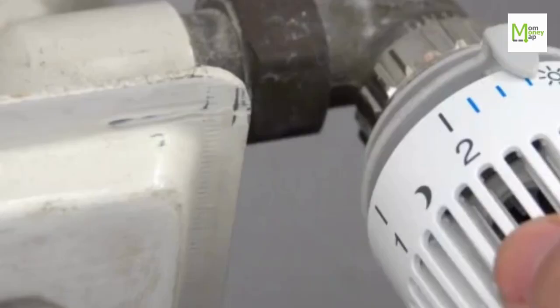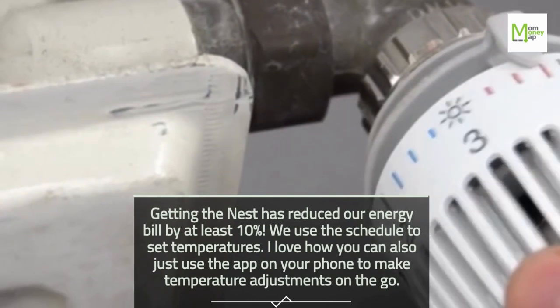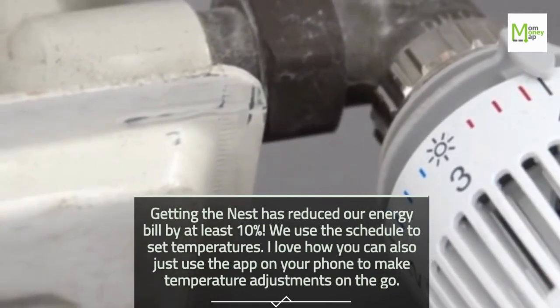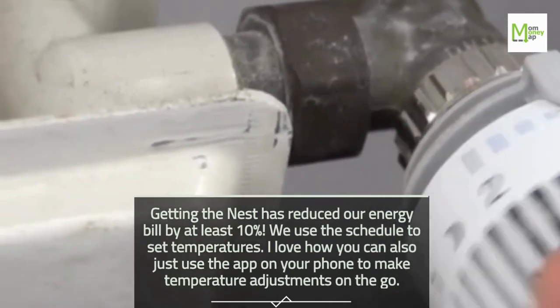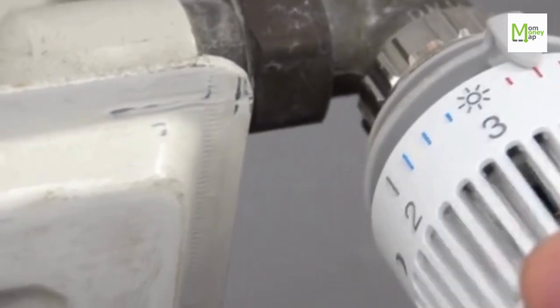Tip 35: Use a Smart Thermostat. Getting the Nest has reduced our energy bill by at least 10%. We use the schedule to set temperatures. I love how you can also use the app on your phone to make temperature adjustments on the go.